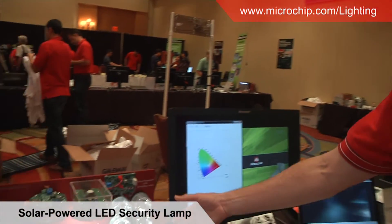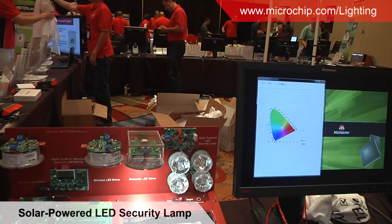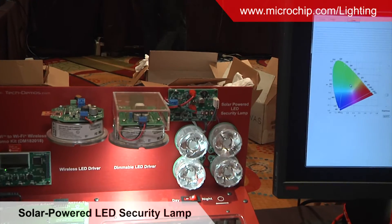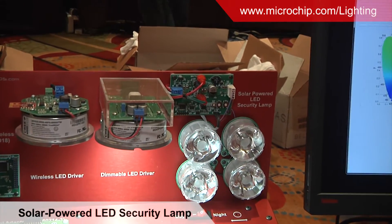Hi, I'm Steve Connelly. I'm Microchip's Market Segment Manager for the Lighting Segment, and I'm here at Masters 2014 showing some of our smart lighting solution demonstrations. The one I want to talk about right now is the solar-powered LED security lamp. It's got a PIC microcontroller on the single board that controls a number of aspects of the demo.